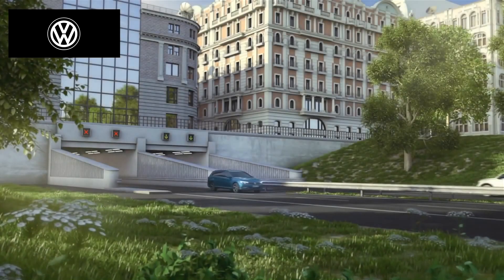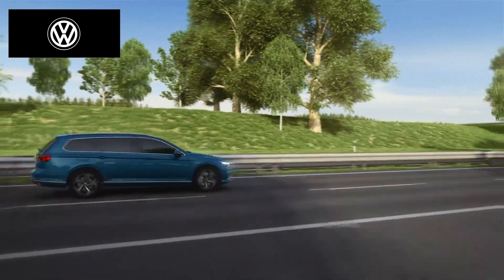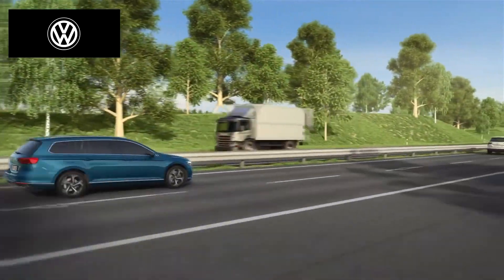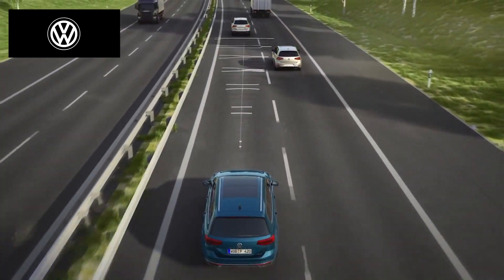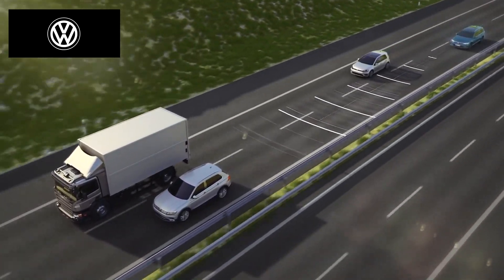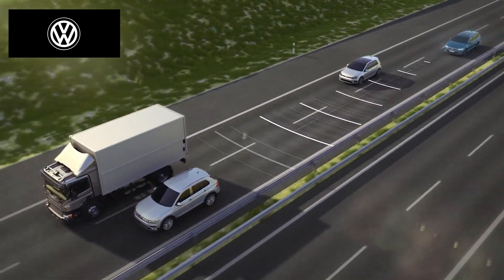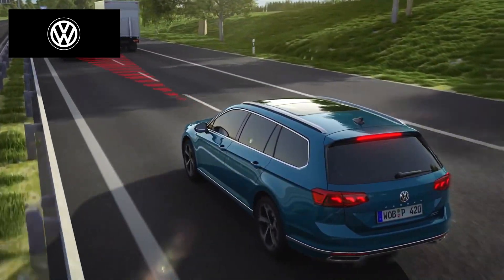Convenience in driving also involves keeping a safe distance. ACC assists the driver within the limits of the system. The system scans the area in front of the vehicle using radar and detects the traffic ahead. When an inattentive driver changes lanes, ACC detects the vehicle, brakes and keeps the set distance.